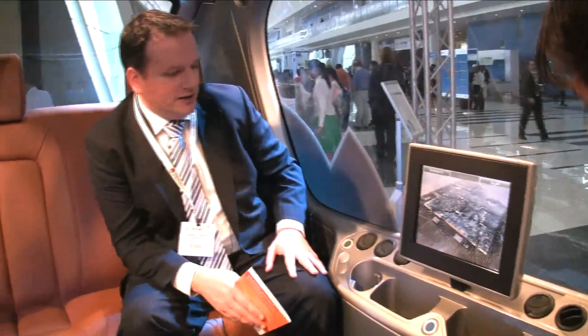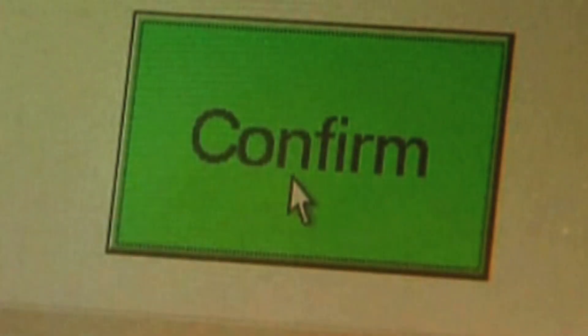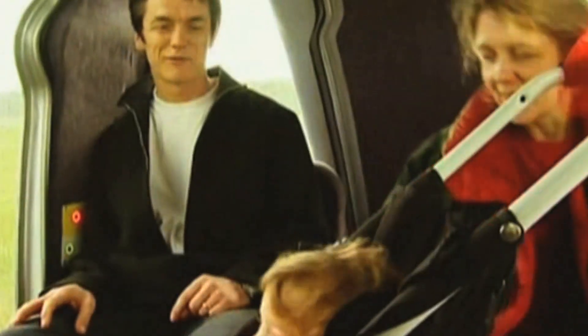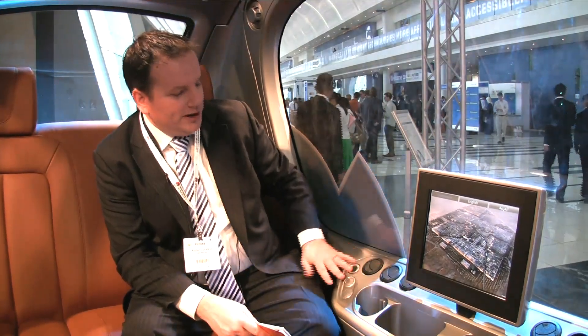When somebody comes into the vehicle, you've already pre-selected your destination outside the vehicle. There's a console there where you can enter your destination. In this first phase, it's going to be really simple because there's just two stations — if you're at one station, you're automatically traveling to the other. Once you get inside the vehicle, if you forgot to do it outside, you can still do it on this touchscreen.